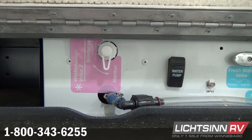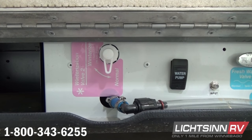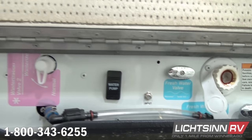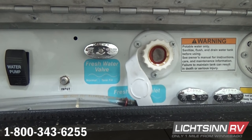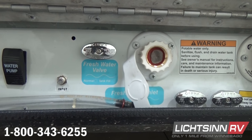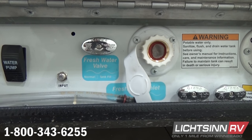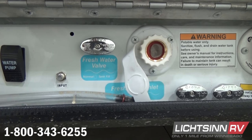The fresh tank diverter allows you to take on water from your city water input. If you're getting ready to disembark and head back home, you can take on water for your trip. You can also load the RV at home and fill your fresh water tanks by moving that valve to tank fill. Low point drains are included, as well as an innovative black tank flush just off to the right of the fresh water inlet.